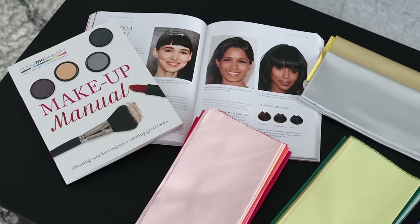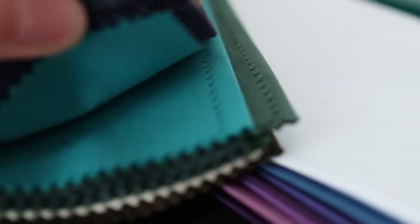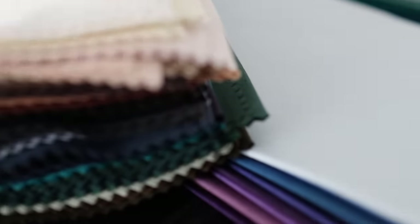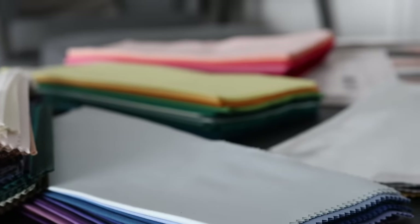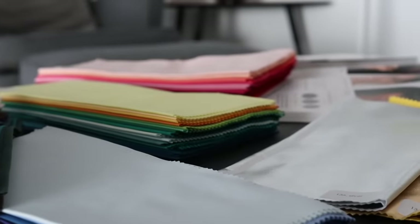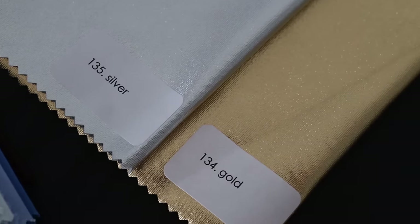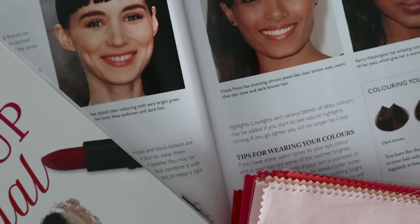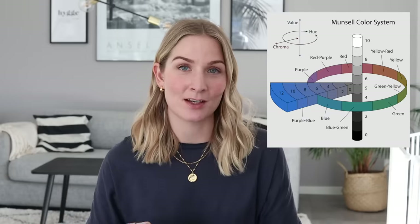The first and most important thing is to find your dominant color type. Your dominant features and the relationship between them — like your hair color, eye color, and skin color — will tell you exactly which colors work best for you. I've been trained at the Color Me Beautiful Academy and recently became a color consultant. There we work with six different dominant color types, all based on the Munsell color system.